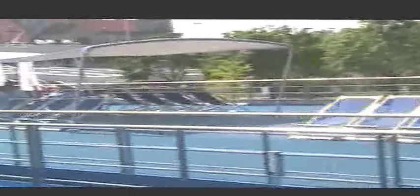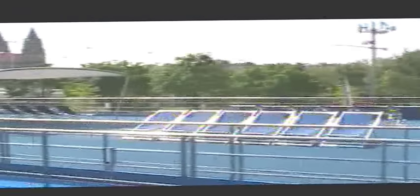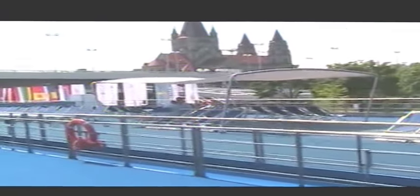We're docked next to another Grand Circle Line ship, the D'Adagio - we're on the Rhapsody. There are many beautiful churches all over Vienna. It's about 11:30 in the afternoon and we are just relaxing on the upper deck, reading, napping - a nice quiet last day and night in Vienna. We leave tomorrow for Brussels.